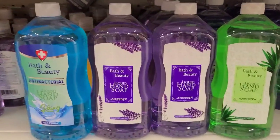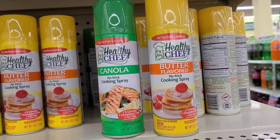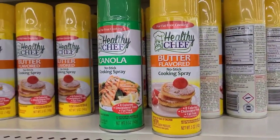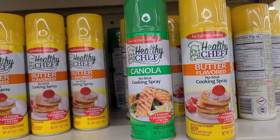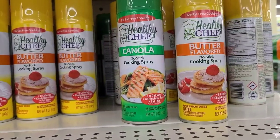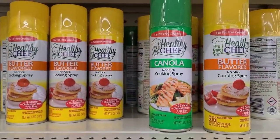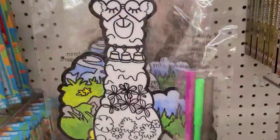At 33 fluid ounces — great bang for your buck. The Healthy Chef fat-free cooking butter-flavored non-stick cooking spray, five ounces, zero calories, cholesterol free and fat free. They also have the Healthy Chef canola non-stick cooking spray. The velvet shapes pop-ups to color — this is the Llama Drama.